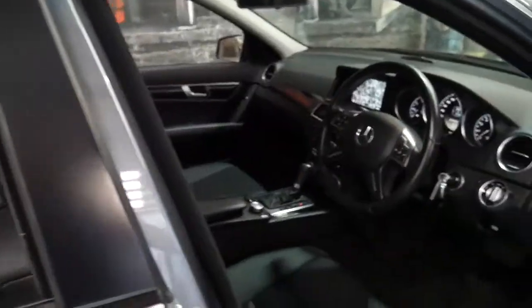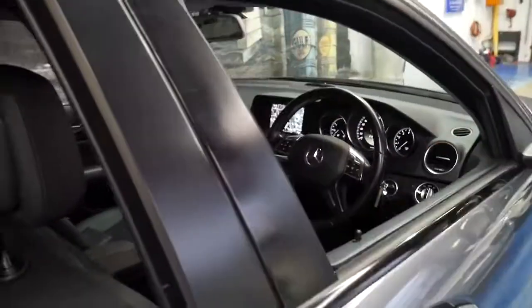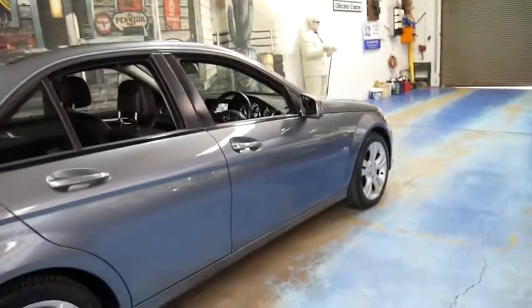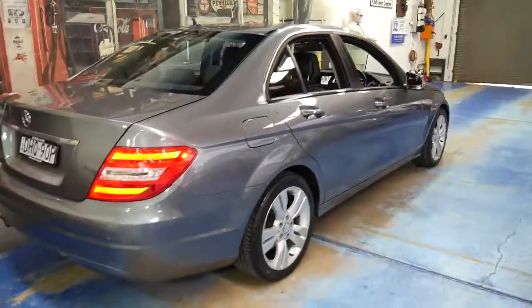It's got two remote keys. It is the update series and they've just become what I think is a little bit more affordable with the whole new model.